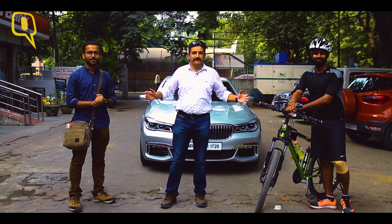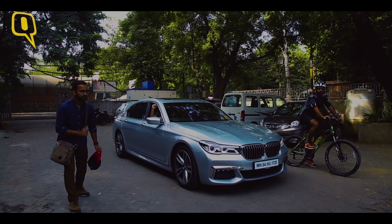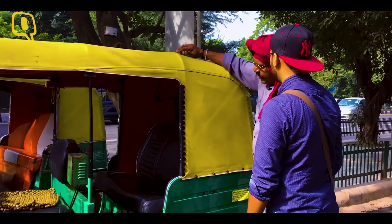Monday morning — all three of us up to the task. Let's see who reaches first. 20 kilometers and the race starts now. While Cyrus and I blended into peak car traffic, Aakib had to catch an auto to the nearest Metro station, about one kilometer away.